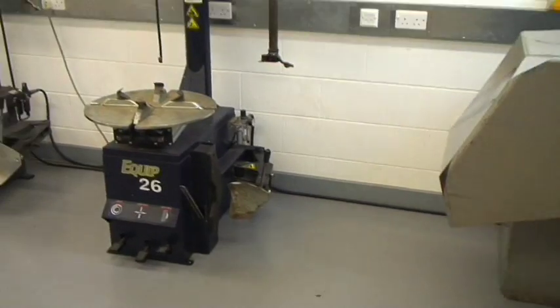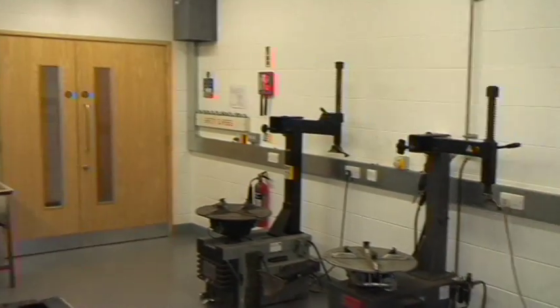This is the tyre bay. This is where the lads learn how to do punctures and how to take the tyres off the wheels.